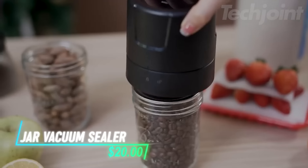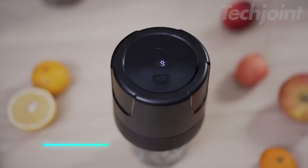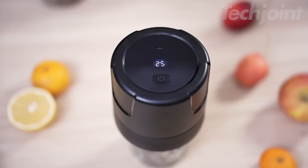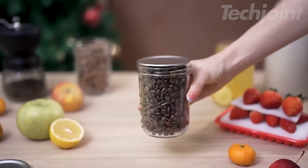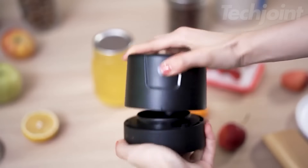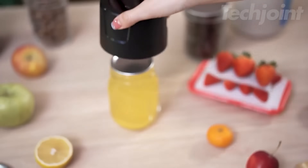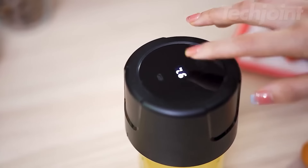This vacuum sealer kit quickly seals mason jars to keep food fresh and flavorful. With a powerful motor and a long-lasting battery, it can handle up to 500 cycles on a single charge. It comes with lids for both regular and wide-mouth jars, plus a lid opener. Sealing is effortless with a one-click operation that takes just 15 to 35 seconds.